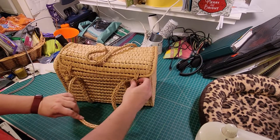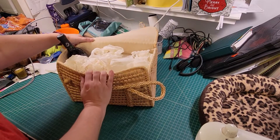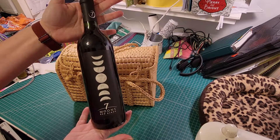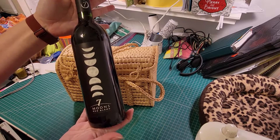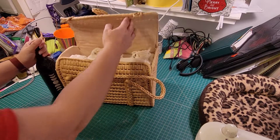Let me open it and show you what you actually get inside this beautiful basket. And it's lined, which is even cooler. You're going to get one of my favorite bottles of wine — and perfect for pagans. This is the Seven Moons. It's a red blend out of California, bottled in 2019. This is one of my absolute favorite wines. So you get that bottle of wine.